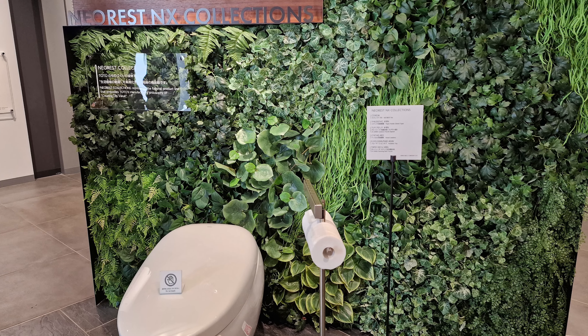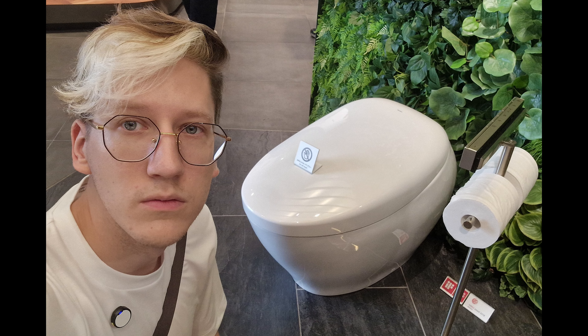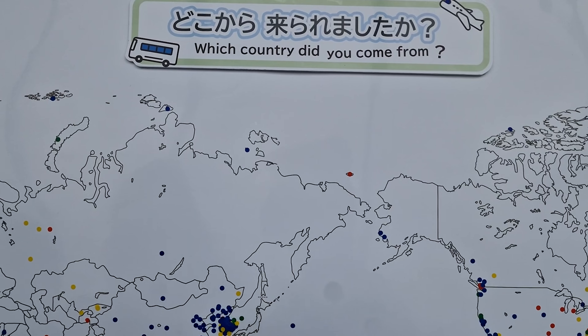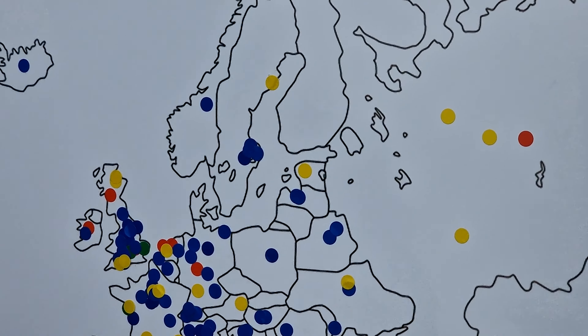This is the toilet of my dreams, but it is so expensive that they haven't even listed the price on their website. They just say email us, send us a text, or call us. I guess this is one of those things where if you have to ask for the price, it's too much for you.